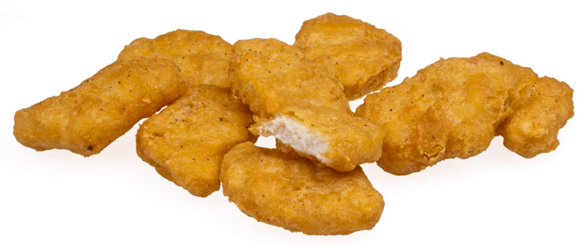Chicken McNuggets are sold in various portion sizes depending on the country of purchase. In the United States, they come in packs of 4, 6, 10, 20, and 50 in selected stores. In some markets, including the United Kingdom, they are sold in packs of 4 as part of a Happy Meal, 6, 10, and 20 as a share box. In New Zealand and Australia, they are also available in 3-packs in Happy Meals and Heart Foundation-approved, tick-healthy meals.